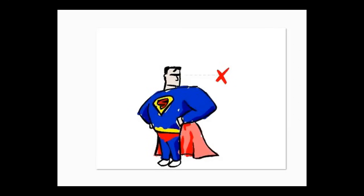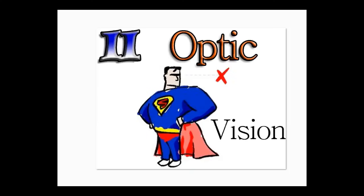The second one is Superman. Superman is known for his vision — he can see through walls, right? So cranial nerve number two is optic, and that's for vision.